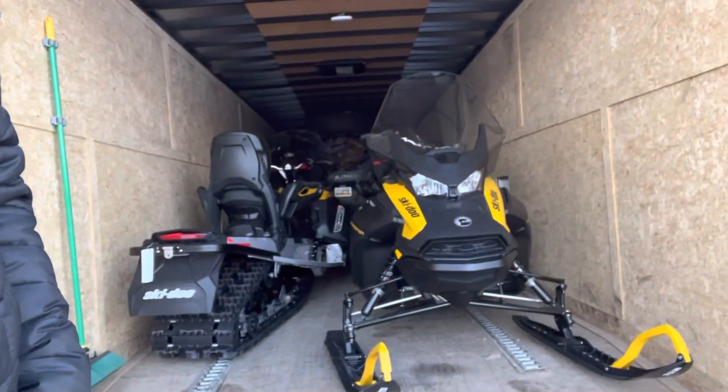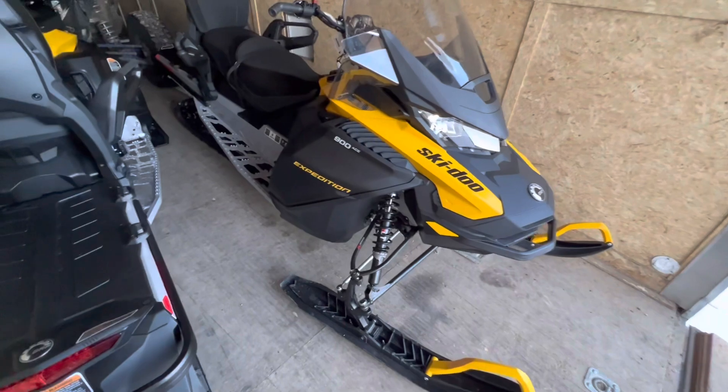That's not what I ordered. So I ordered a Skidoo Expert Turbo, or the Turbo R, and this is what I picked up. Not my sled, right? My brother-in-law ordered these sleds — these are the 900 Ace Expeditions.